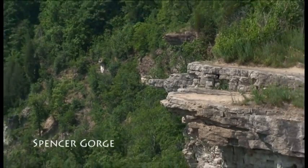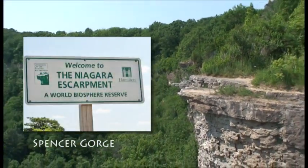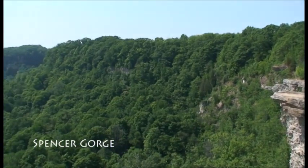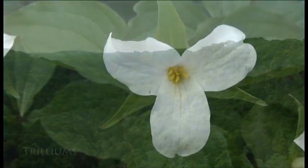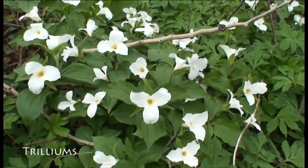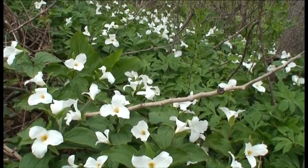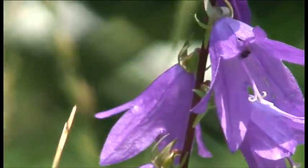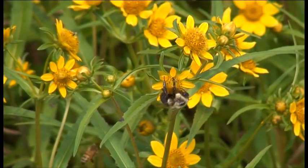In 1990, the escarpment was designated as a World Biosphere Reserve by UNESCO, the United Nations Educational, Scientific and Cultural Organization. It is one of 16 biosphere reserves in Canada and is part of a network of biospheres around the globe, putting it in the company of such incredible natural areas as the Serengeti, the Everglades, the Amazon rainforest and the Galapagos Islands.